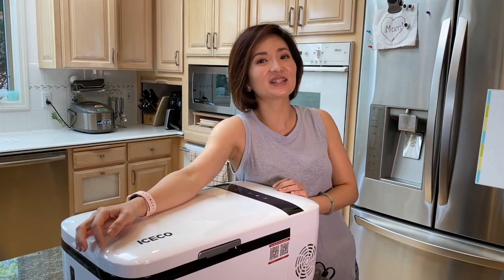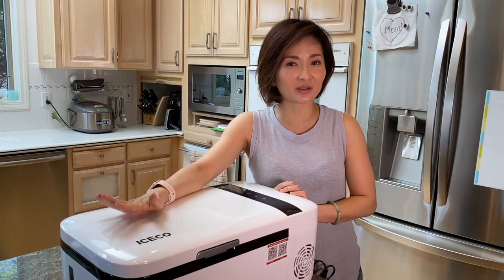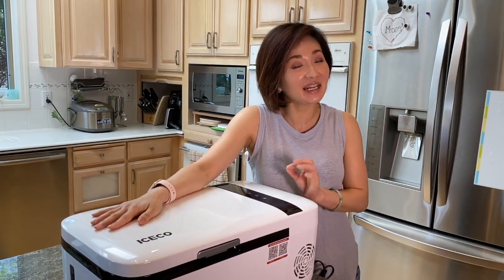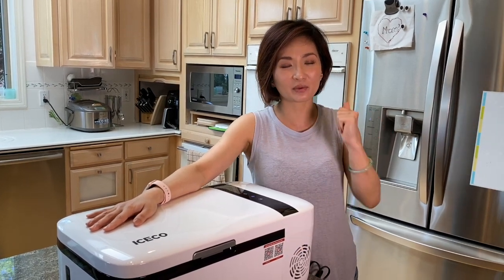Welcome to Chia Chia's Queendom! This is Chia Chia and I am here doing my very first sponsored product review, so I'm a little excited and nervous — but I am the perfect person for a car fridge product review.